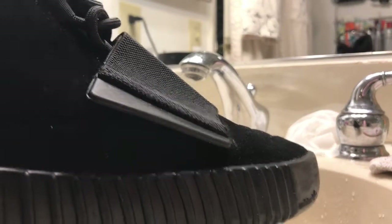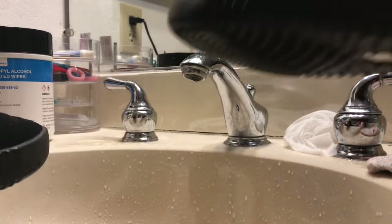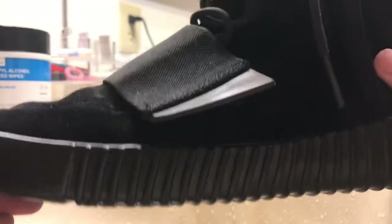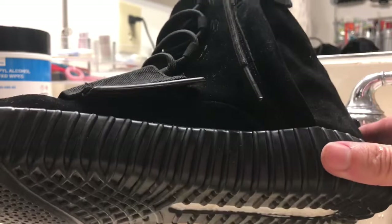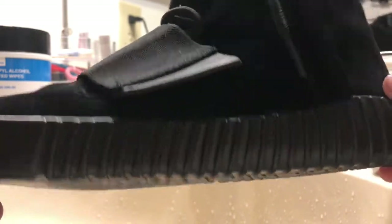Let me show you the second pair. This is just a preview. I'm gonna do a full in-depth review on the shoes because the light is not that bright — I want to show you with the sunlight.